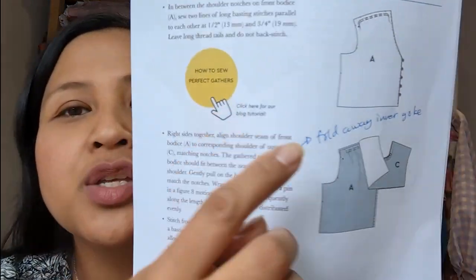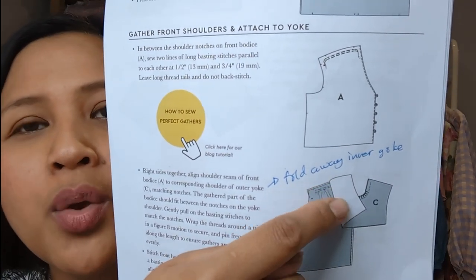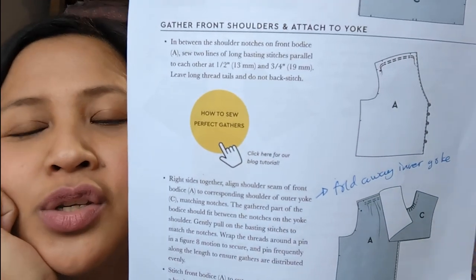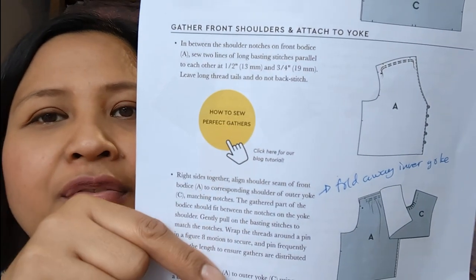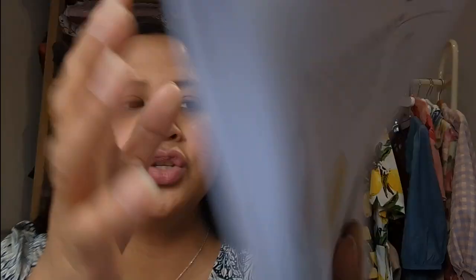Also on page 21, when you're attaching the yoke — the front and back yoke have to be separated before you put the bodice in. Follow those instructions very carefully. I didn't at first and had to unpick and redo it. But it's a lovely dress — I've made two. This is my second version, and my first version is just over here.